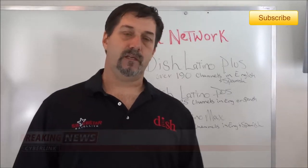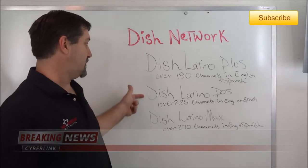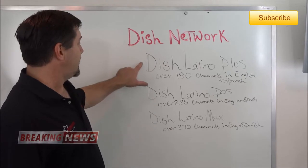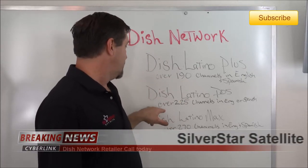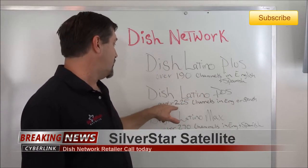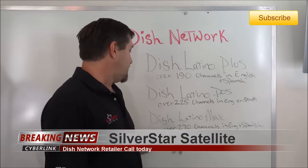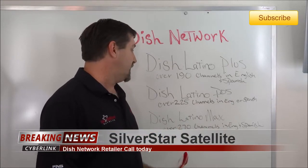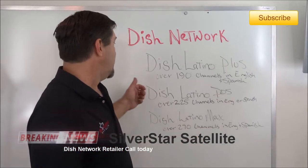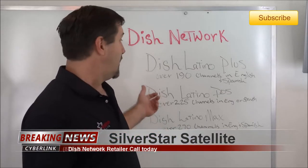With Dish Latino programming, you have three options: Dish Latino Plus, Dose, and Max. In Latino Plus there are over 190 channels in both English and Spanish. In Dish Latino Dose you have 225 channels in English and Spanish, and in Max you have over 270 channels in both English and Spanish. Most people that sign up with Latino programming end up getting Dose.